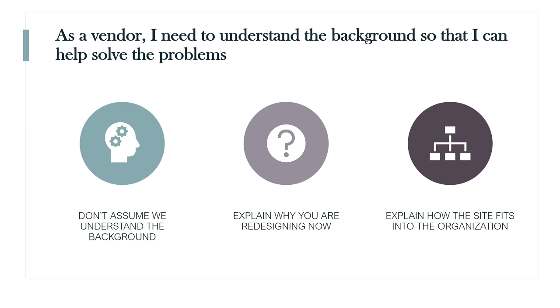As a vendor, I need to understand the background so that I can help solve the problems. Don't assume we understand the background — think like a reporter: who, what, when, why. When did you do the website last? Why are you redesigning it now? What's gone wrong or right that made you want to do this project? Give us those background details because we don't know them, and they help us understand your frame of mind, what problems you're trying to solve, and help us produce better solutions. Also, who's the existing agency? If there is one — it's a public record for government entities, so you can tell us or make us spend two hours trying to find it on a federal website. Towns and cities are famous for having eight-page tourism backgrounders that make you want to visit, but don't help us write the proposal at all.